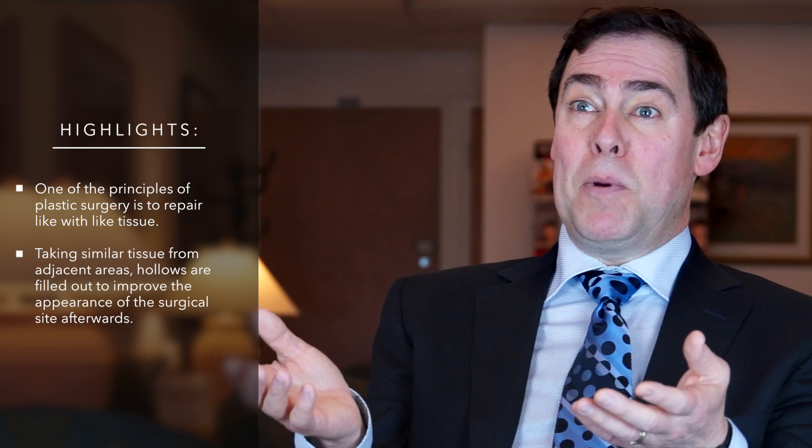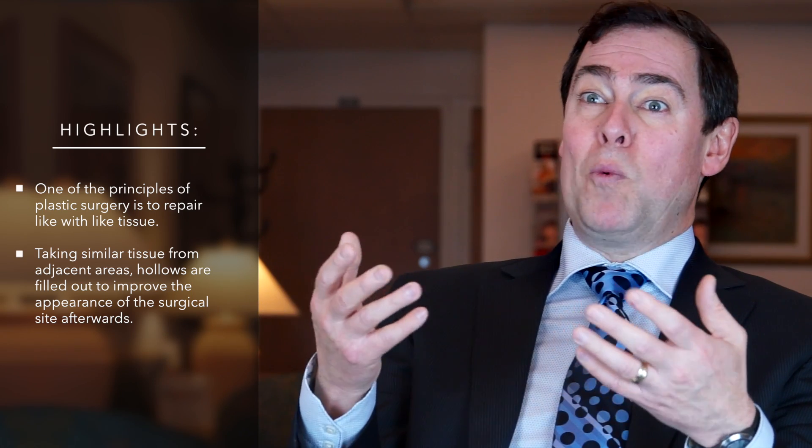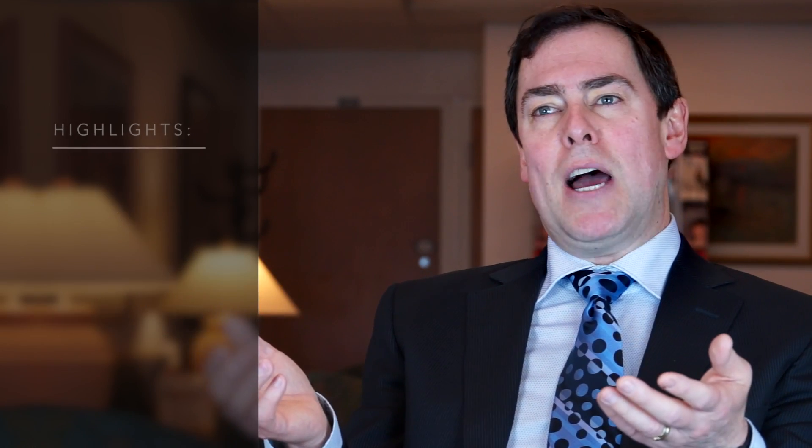This is a typical flap form of reconstruction. When wound sites are even larger but maybe shallow, occasionally we'll use skin grafting — a transplantation of tissue from one location of the body where there is excess and we can close the wound itself — and transfer it to an area where there isn't excess and we don't have the ability to close the wound.